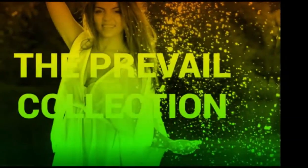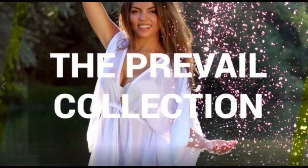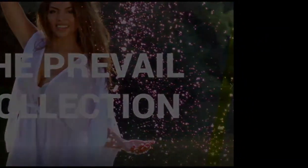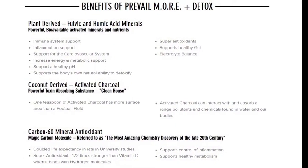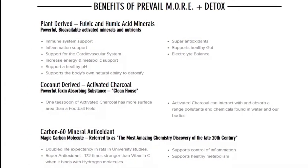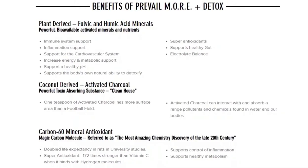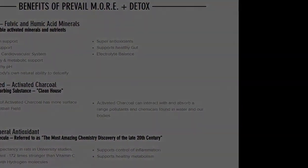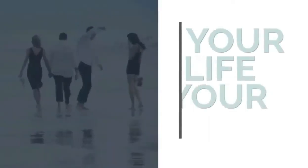Now let's talk about coconut-derived activated charcoal. This is a powerful toxin-absorbing substance — really designed to clean house. One teaspoon of activated charcoal has more surface area than a football field. Emergency rooms across the country use it in the treatment of overdose or poisoning — it's the first thing they do once they discover a person has overdosed or been poisoned. Activated charcoal may assist in kidney function by filtering out undigested toxins and drugs, and studies show it helps kidney function and repairs gastrointestinal damage — a really powerful nutrient in itself.